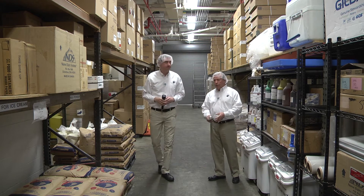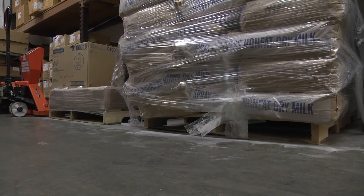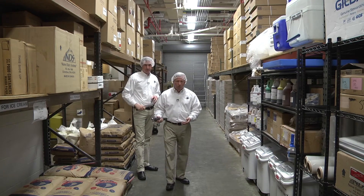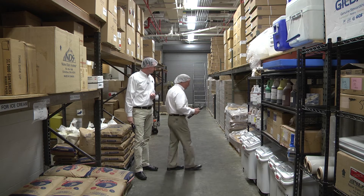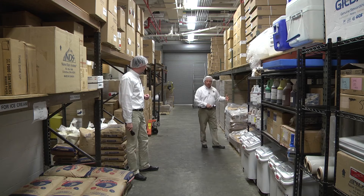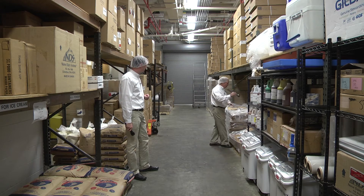You'll also note that the packaging material and the food material is up on pallets, keeping it off the floor where it's easily cleanable. Also, instead of being against the wall, they're ideally 12 inches away, creating an inspectable corridor between them.